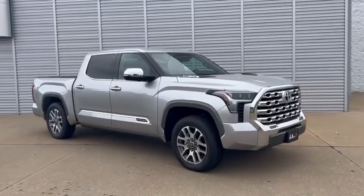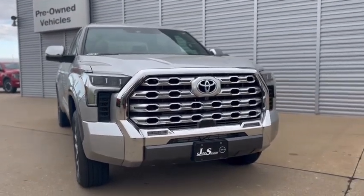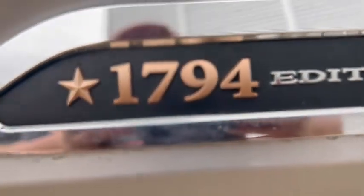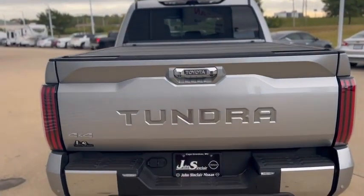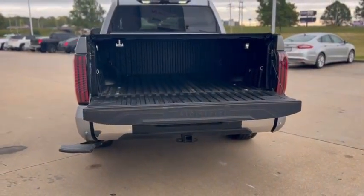Check it out! We got a 2023 Toyota Tundra, four-wheel drive hybrid — and guess what? 1794 Edition! Seriously guys, how many of these do you see nowadays? She is four-wheel drive, sporting a 3.4 liter V6 hybrid i-Force Max engine.